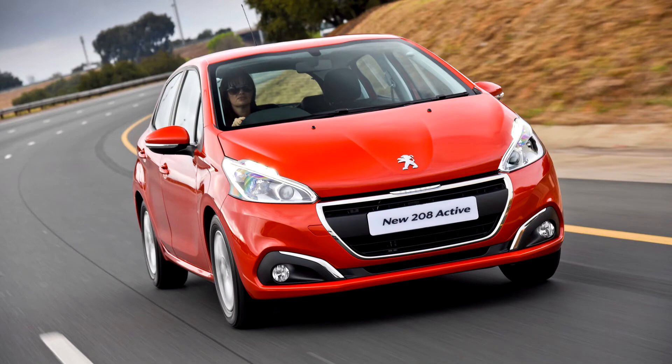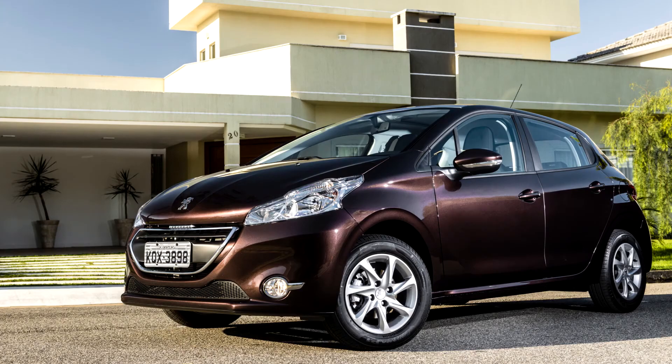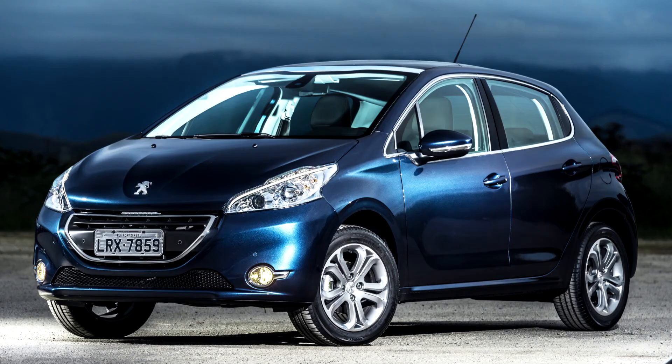Compared with the 207 and still offering more space than the predecessor, the boot offers 285 litres of space — 15 litres more than the 207.